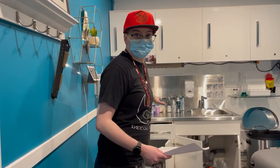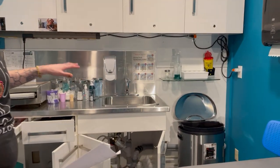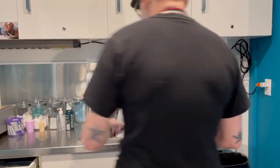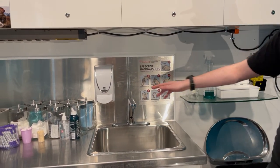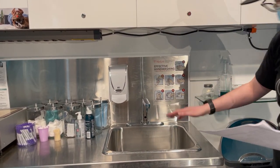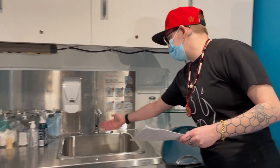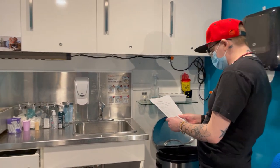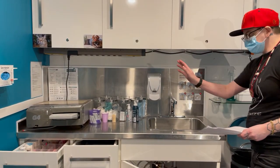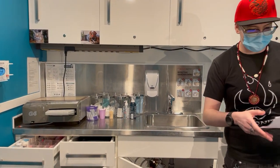We do have a handwashing station inside, so I'm going to go through the handwashing station first. Handwashing station: we've got proper signage here, liquid soap dispenser, hot and cold water, hands-free faucet, and then we've got paper towel right here. I'll show you the drawers in just a moment once I shift over to our piercing room.